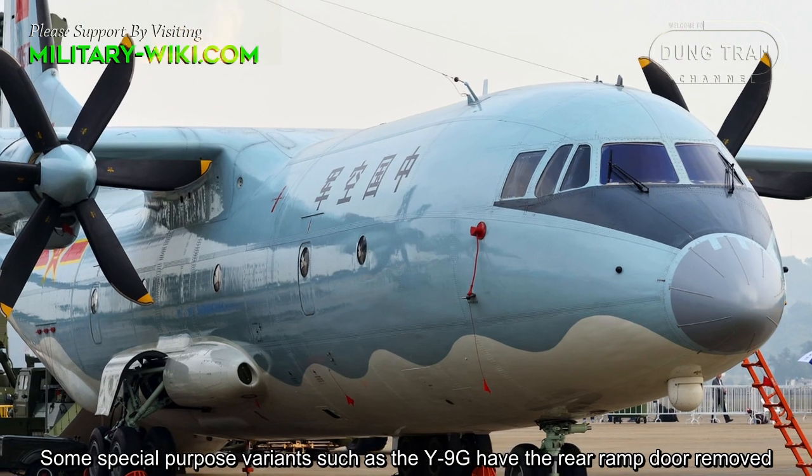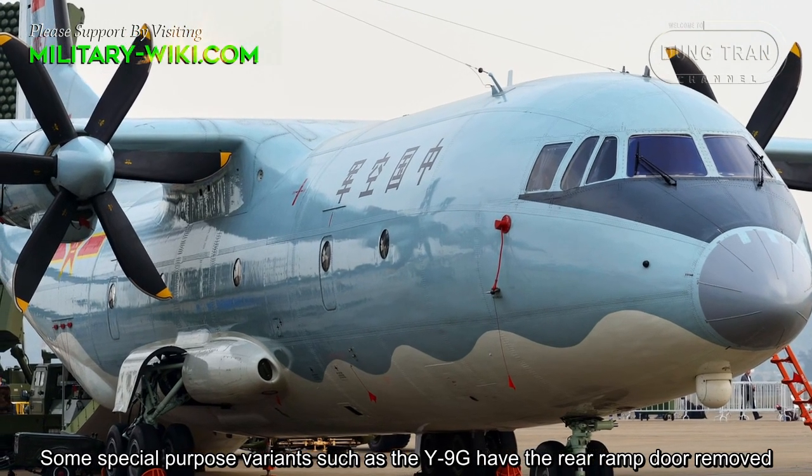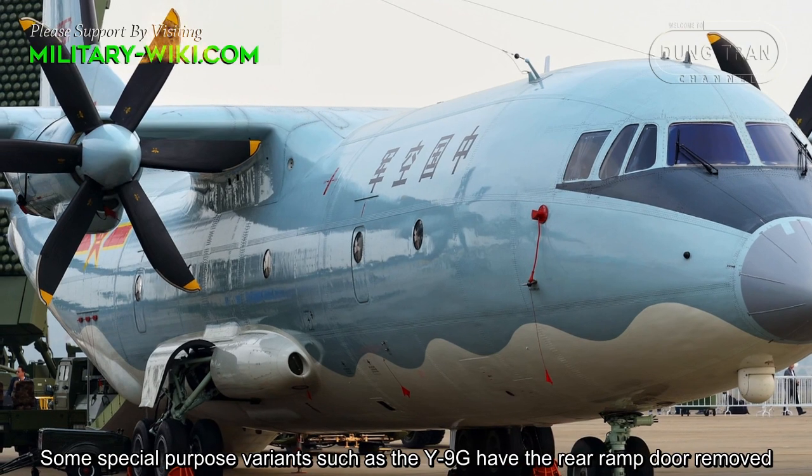Some special-purpose variants, such as the Y-9G, have the rear ramp door removed.